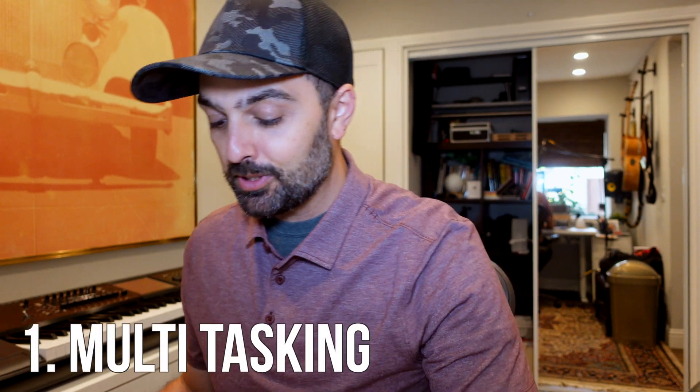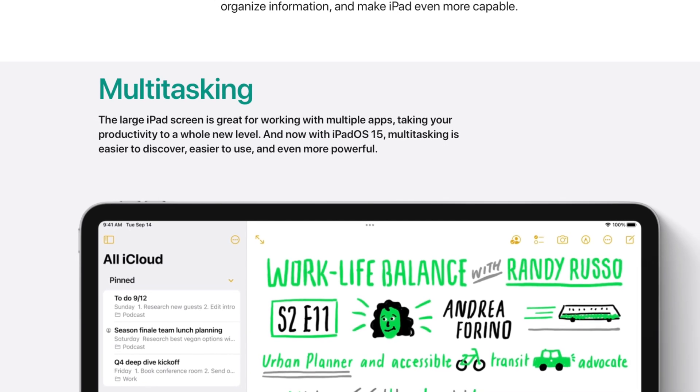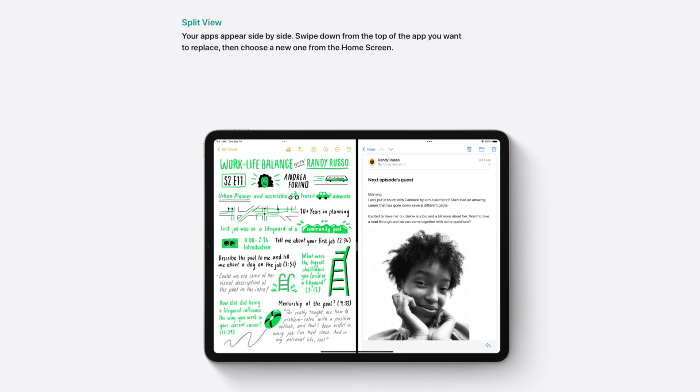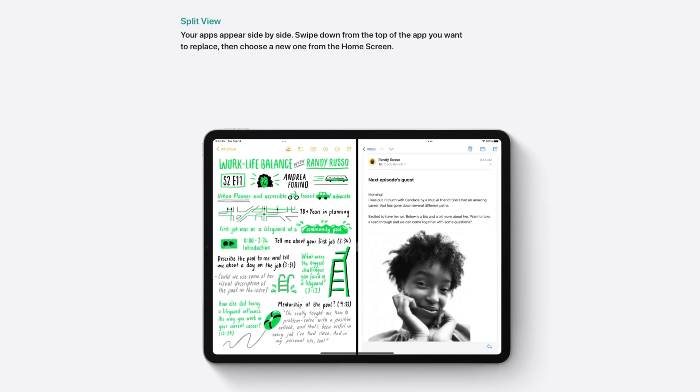First off, we got multitasking. Now, Apple calls this multitasking — I call it split screen, tomato-tomato. Anytime I'm able to split my screen in half and navigate between different programs and features, it's a great thing. So check out this multitasking feature right here.